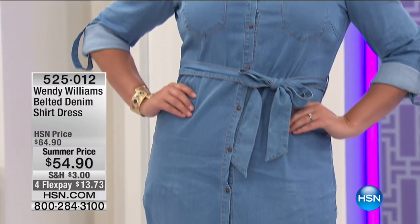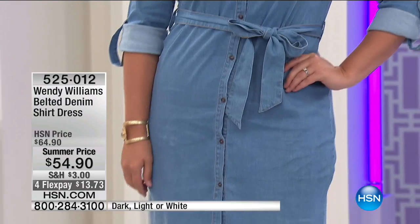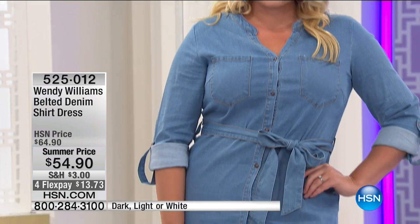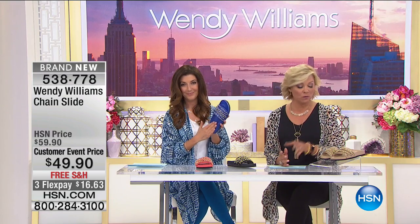As Wendy said on her show, not all feet are very pretty — sometimes you just want to show off your pedicure. She's not one for dainty strappy shoes — she likes a little coverage but something really stylish. Item 538778. Emily's dress from Wendy's collection — item 525012 — in a summertime price, available in light, dark, and white. It's a denim dress with a V-neck mandarin collar, so it's more open, less boxy, more feminine — with rolled-up tab sleeves and a tie belt.